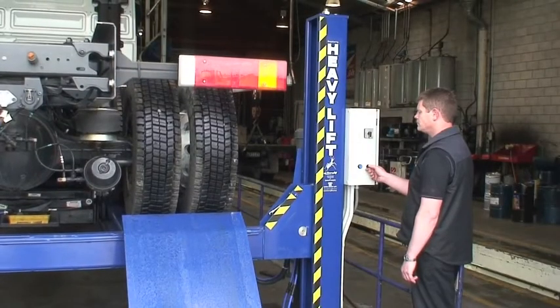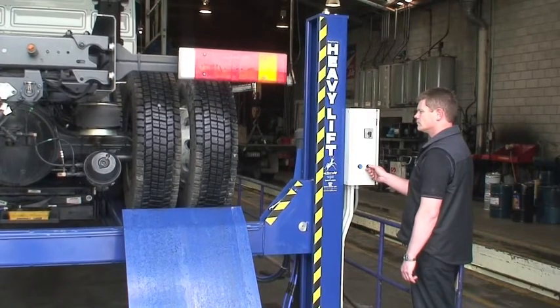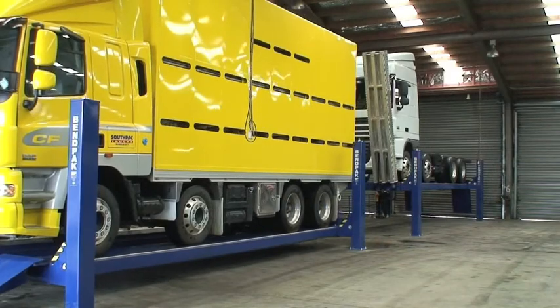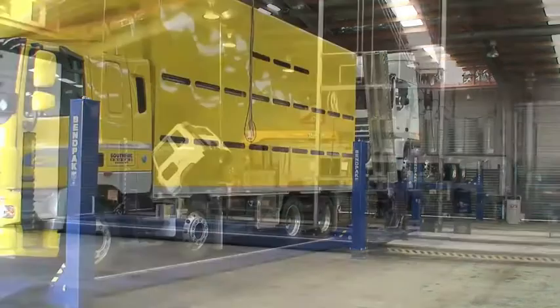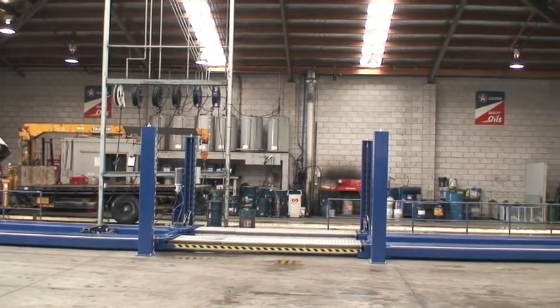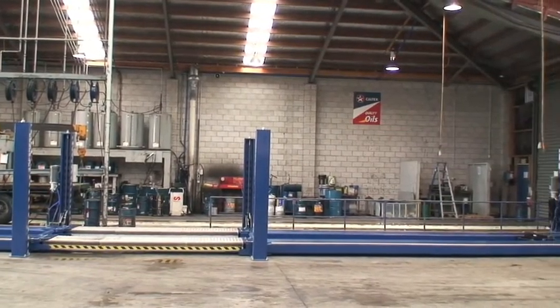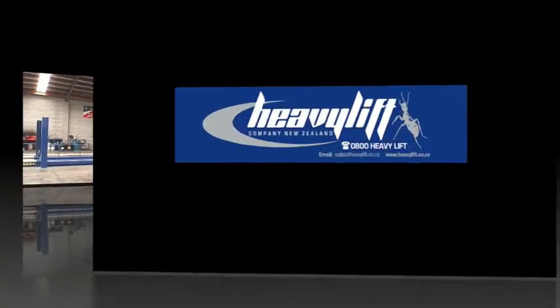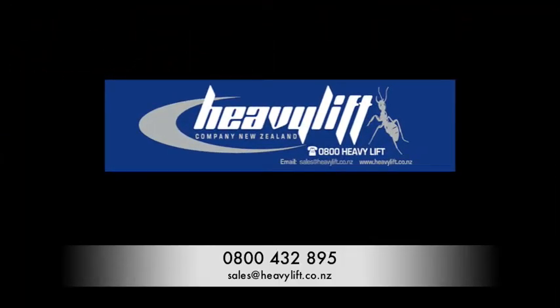Heavy Lift provided this very satisfactory vehicle hoist. It was professionally installed and certified, and training was given to Emmet's staff. With a 21m length, 700mm wide runways, two rolling scissor jacks, numerous safety options and easy operating controls, the BendPak hoist helps them achieve their initial goals of improving efficiency, profitability and customer satisfaction.